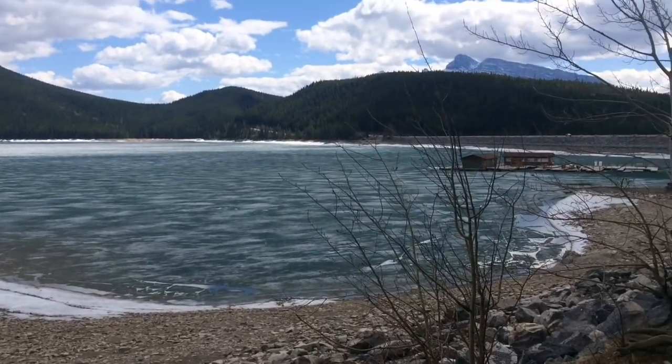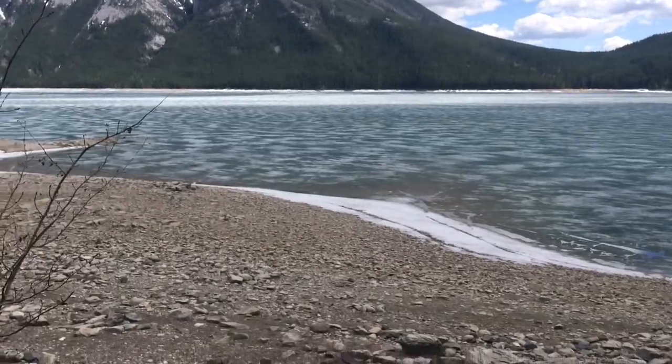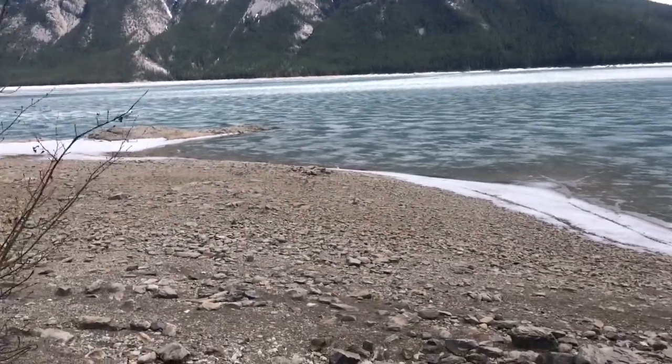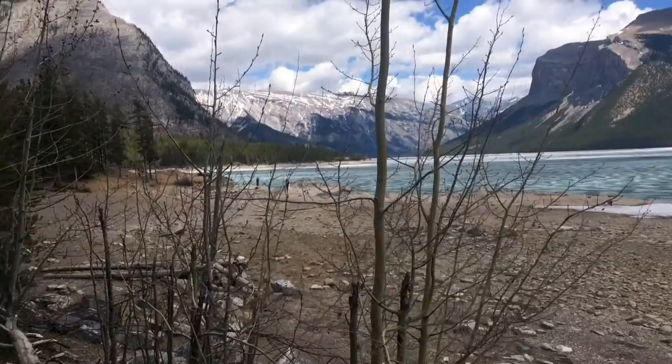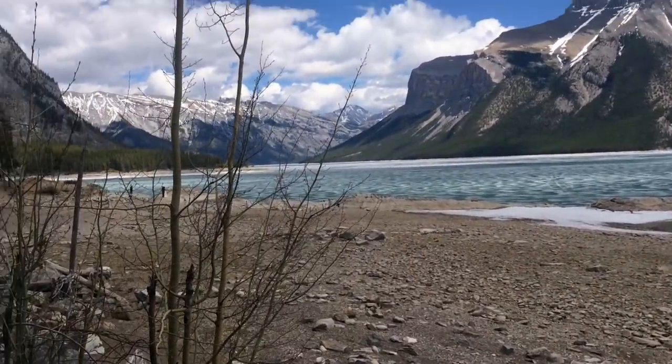Hi guys, I'm the Wanderer's Notebook, and I'm coming to you from Lake Minnewonka. Welcome back to the On the Trail video series, with today's video being all about the Stuart Canyon Trail located in the Lake Minnewonka area of Banff National Park.